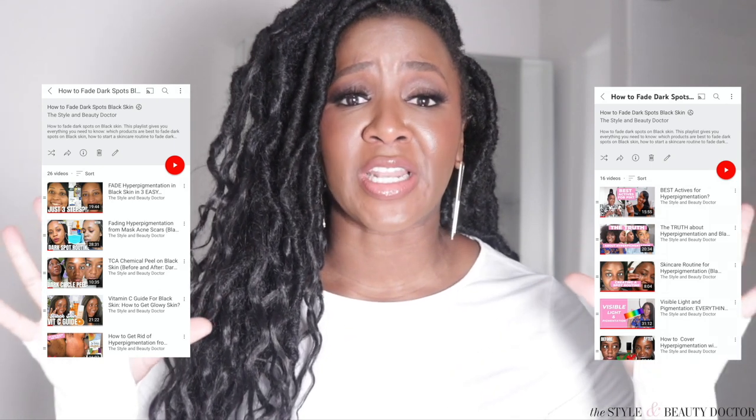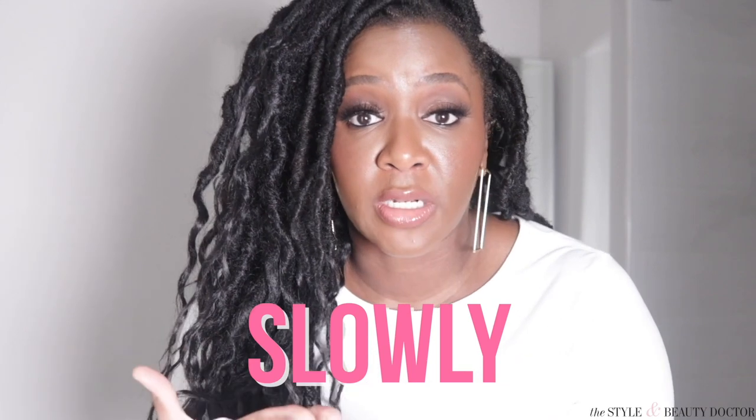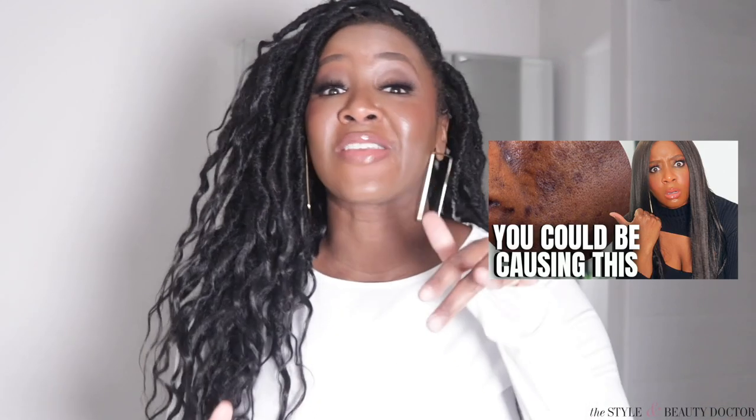We go through all the reasons why you get hyperpigmentation and how you can avoid it in two whole playlists on this channel. But the main thing to understand about hyperpigmentation is that irritation can lead to inflammation that can lead to hyperpigmentation. So you want to be gentle with your skin. Slowly introduce new products into your skincare routine. If you have never tried a product or an ingredient before, go with the lower percentage and slowly work your way in. The last thing you want to do is irritate your skin with a product that is too strong for you.